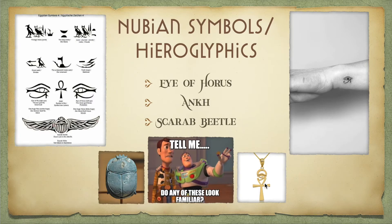Here we have some Nubian symbols and hieroglyphics. If you look at these symbols, you may recognize them or think you've seen them somewhere — it's probably because they're also Egyptian symbols. There could probably be countless arguments back and forth about who did hieroglyphics first, but they already share so many other things, so why not their writings? These three I have here are probably the most common. The Eye of Horus is a symbol of protection — he oversees everything.